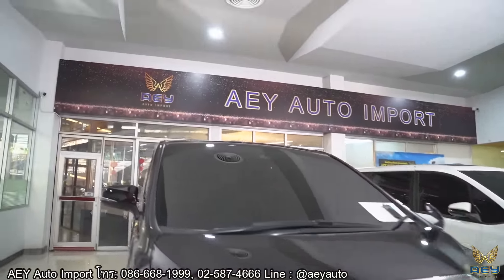ในส่วนของประตูและหน้าต่างนั้น มีฟังก์ชั่น Power Sliding Door ที่สามารถเปิดได้ 2 ฟังก์ชั่น คือเปิดผ่านปุ่มสวิตช์ หรือเปิดผ่านทางประตูได้โดยตรงนะครับ